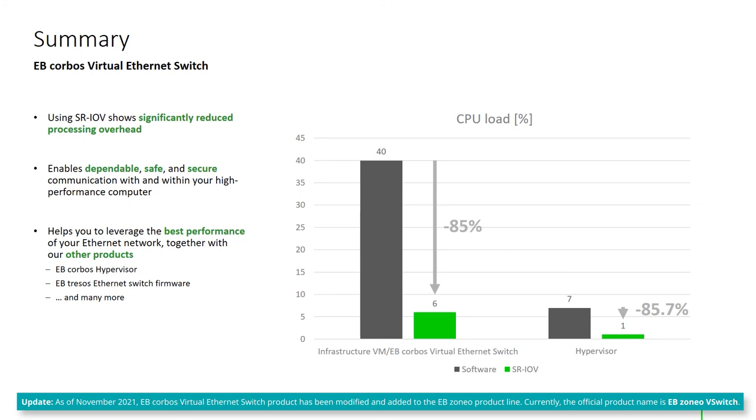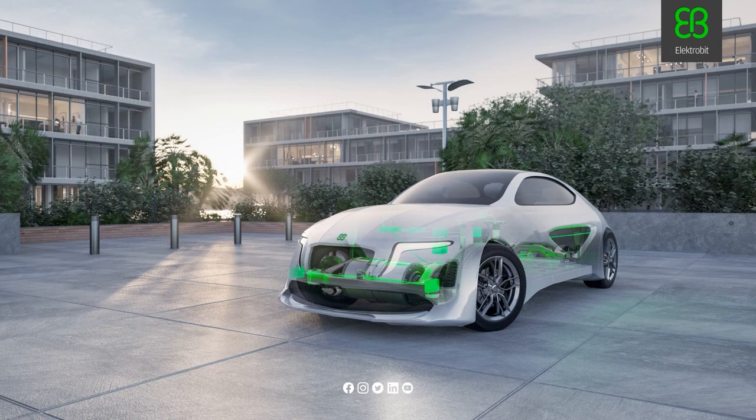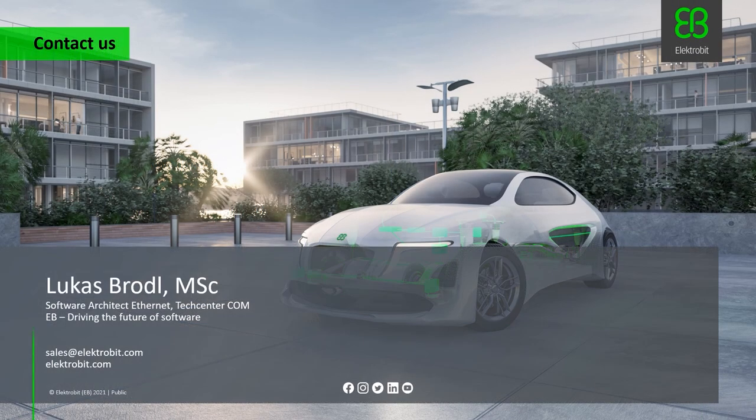Together with our other products like the EB Corpus hypervisor or the EB Tracer Ethernet switch firmware, it helps you to get the best out of your Ethernet networking hardware. Today we have shown what we can do with hardware from Realtek and Renesas, but of course EB products are also available for other vendors supporting the necessary hardware features. Please feel free to contact us if you're interested, and thank you very much for watching.